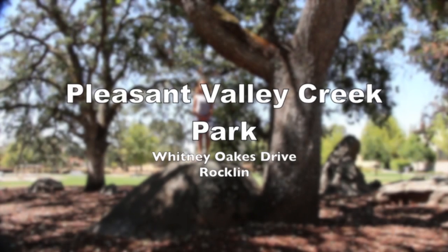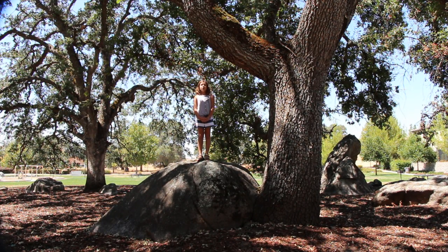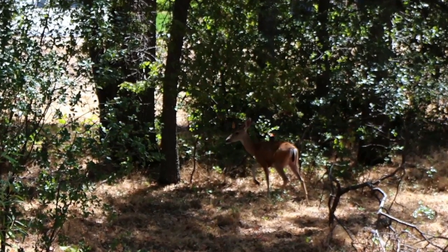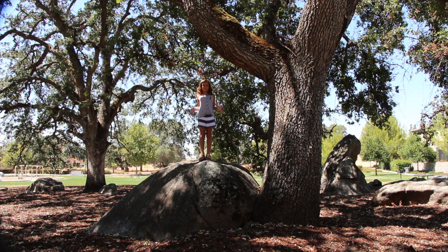Hi again. We are here at a different location now, off of Whitney Oaks Drive. It is so beautiful. We are at a park. You can play so much, and actually you can see a lot of animals around here. And look — real granite Plutons. Isn't that amazing?